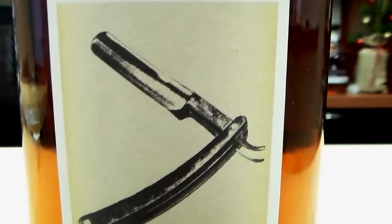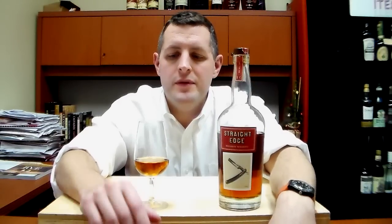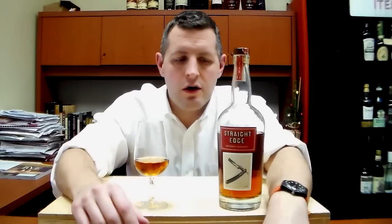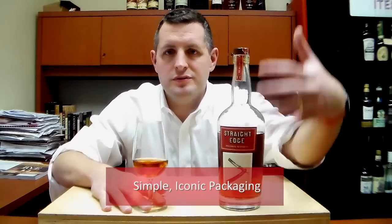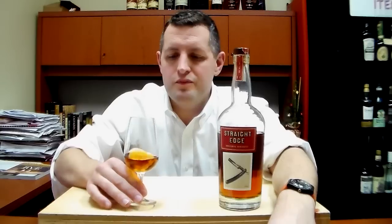It's finished in Mercury Head barrels — these are barrels that previously held 100% Napa Cabernet. So all that being said, it's called Straight Edge.